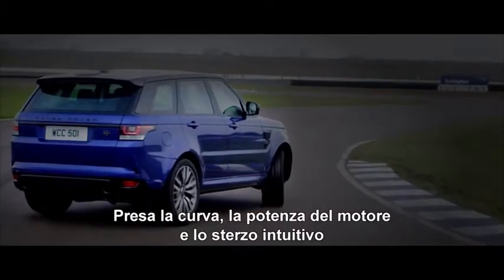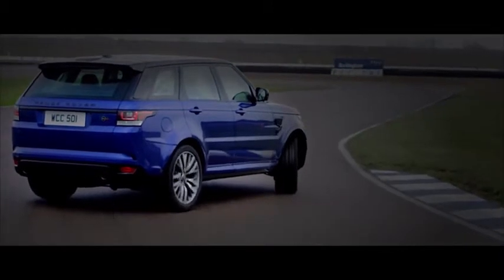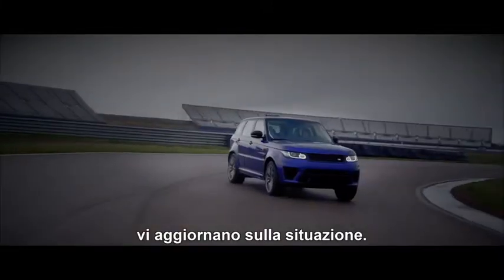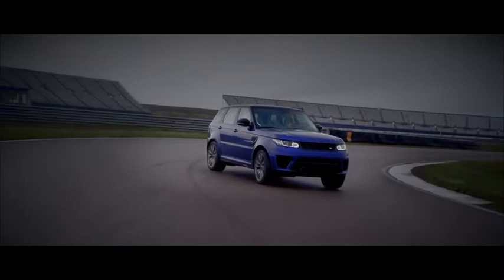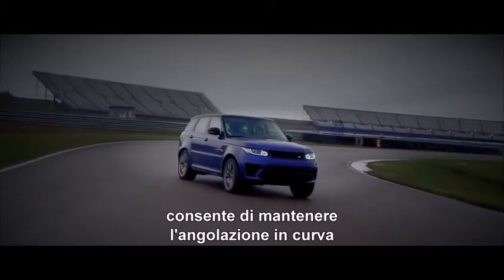Once into the turn, immediate power and intuitive steering tell the driver exactly what is going on. The active differential allows you to carry and hold an angle through a curve,